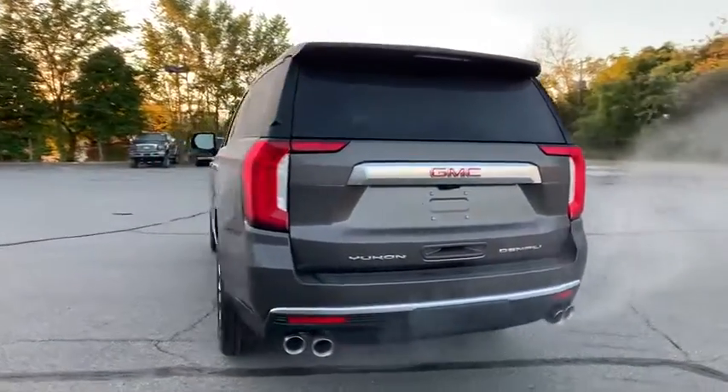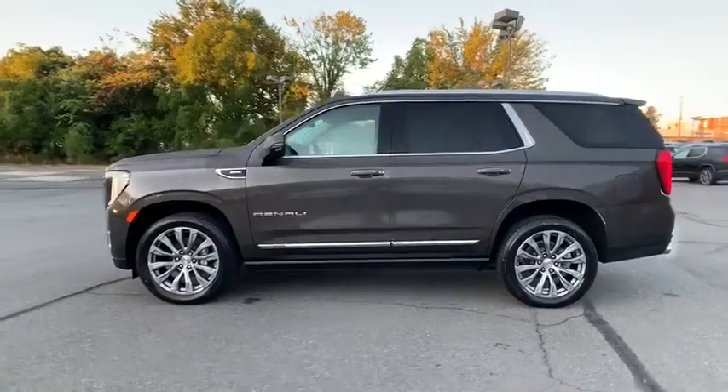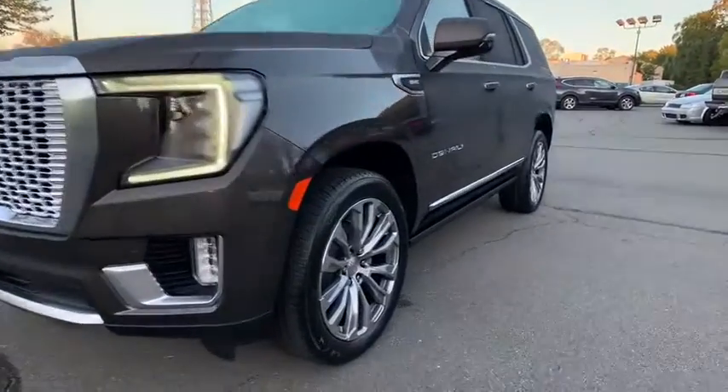Here are some of this vehicle's great options: power passenger seat, traction control, navigation system, power liftgate, dual airbags, alloy wheels, power steering, four-wheel disc brakes, auto-dimming rear view mirror, and advanced technology package.